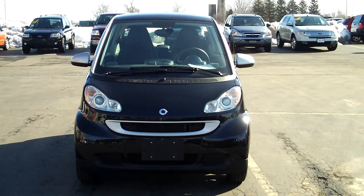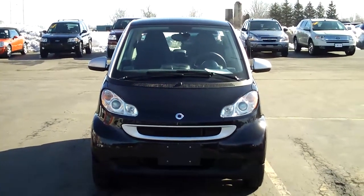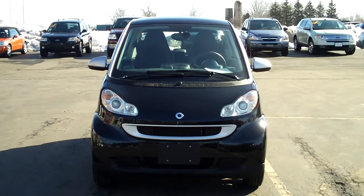Something I forgot to mention is that the entire top panel of this car is clear plexiglass, which means you can slide a little cover away and it opens up the entire top of the vehicle like a sunroof. It's kind of neat.